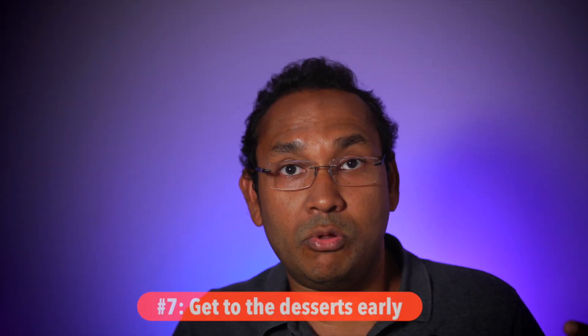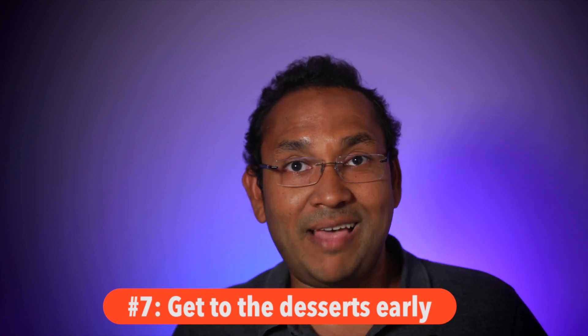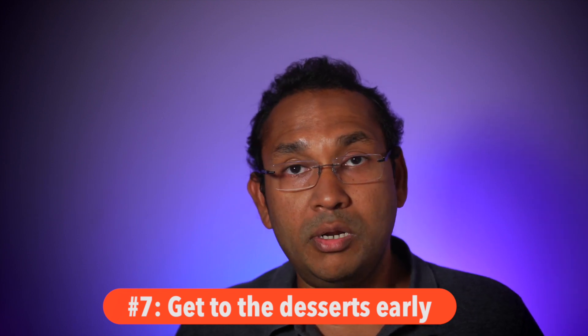The last tip, number seven: try to get to the dessert early. Pick that dessert item you wanted — if you didn't pick it up at the beginning of the buffet, go back and get that item only. Sit down and finish your dessert. The reality is that psychologically, eating a dessert signifies the end of the meal for most of us, and we tend not to overeat when we've picked up the dessert and finished it.